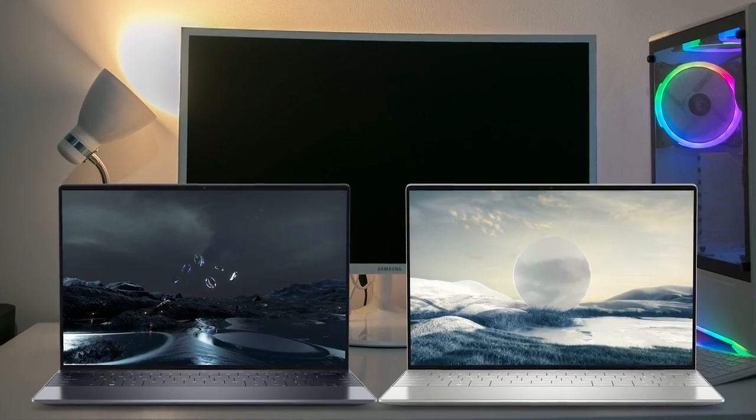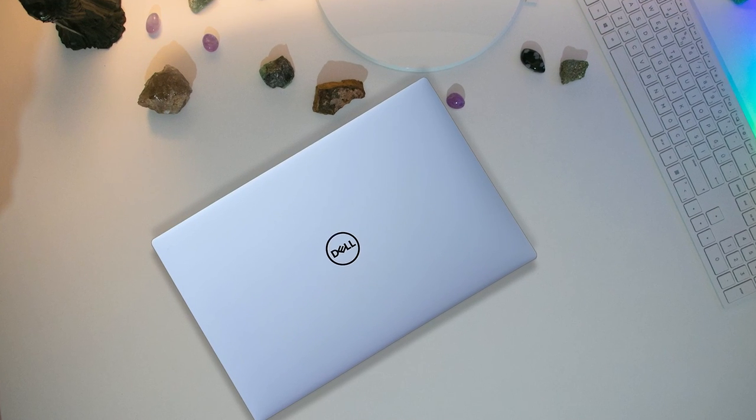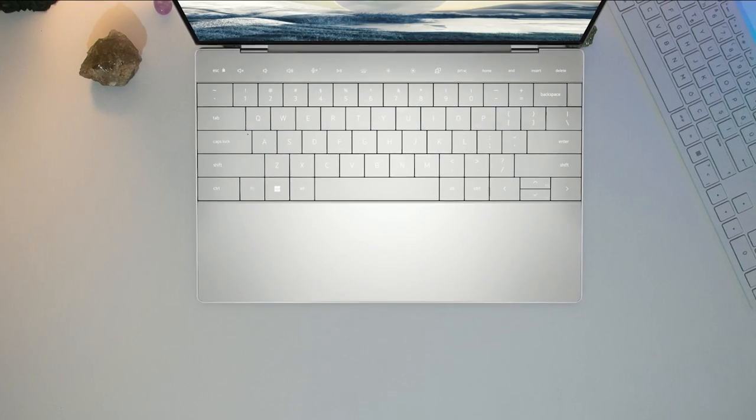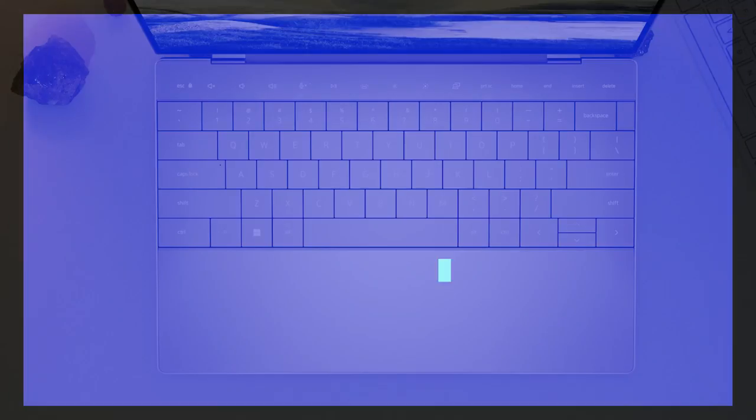Dell has announced the new XPS 13 Plus at CES 2022, which features an ultra-thin bezel, a haptic trackpad, and function key controls. Dell is revamping the XPS 13, one of their most popular products and indeed one of the most popular laptops in the world.